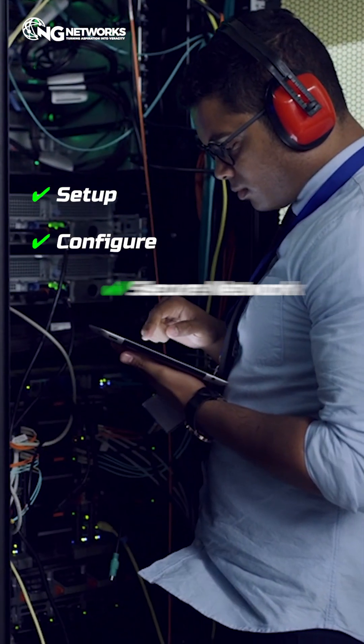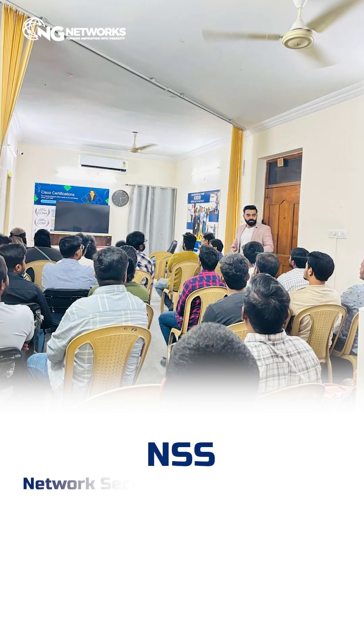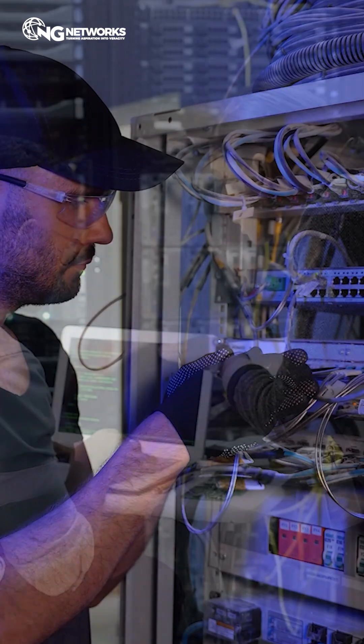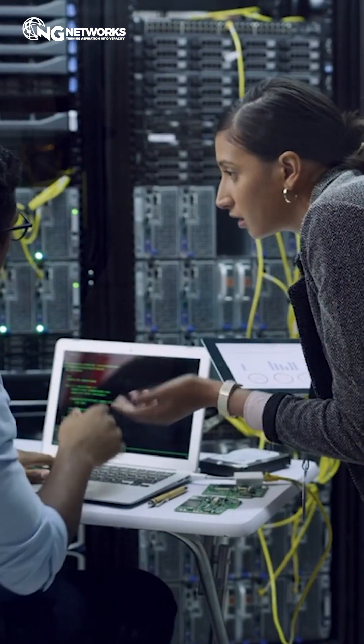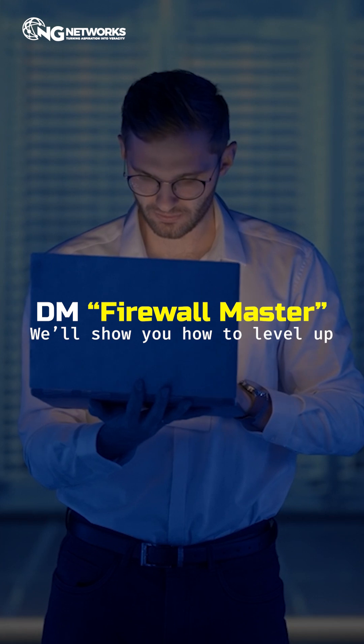Want to learn how to set up, configure, and secure networks using real firewalls? Then our network security specialist program is built for you. From real-time lab training to expert mentorship, we train you to defend like a pro. DM 'firewall master' now and we'll show you how to level up.